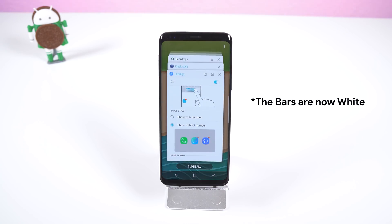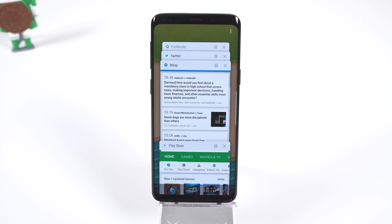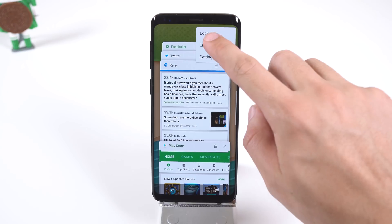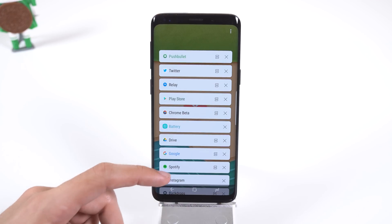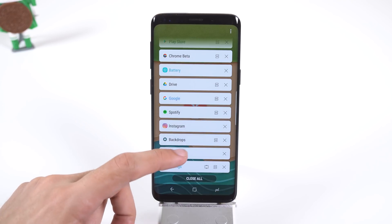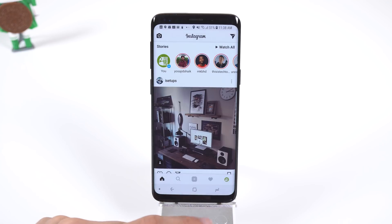When you hop into the recents menu, the bars are now colorful and you can change the way the apps are displayed. For example, thumbnail view is your standard full page preview, and list view is a list of all your recently opened apps but without the screenshots. It's an easier way to find an app you were using if you happen to open a bunch of applications.